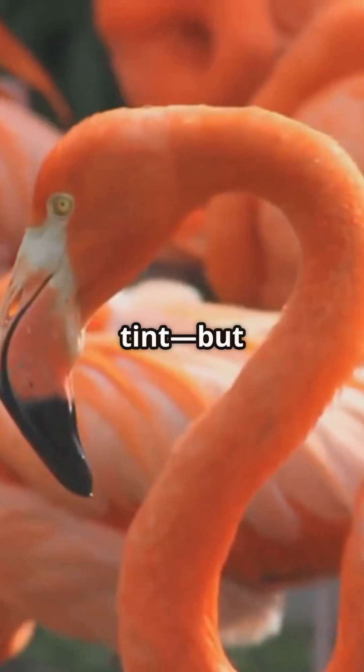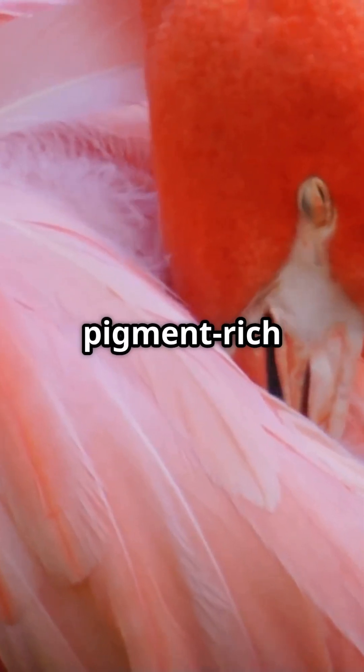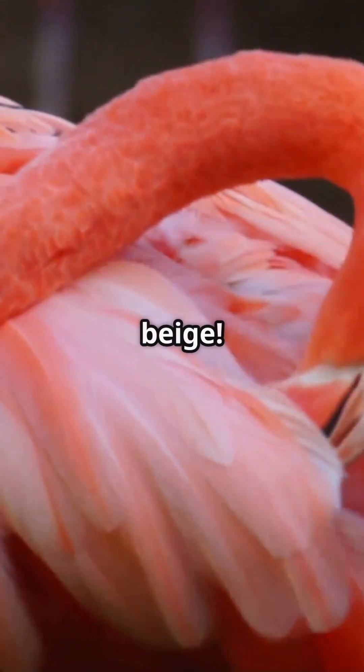It's kind of like how eating too many carrots can give humans an orange tint, but way cooler and more fashionable. The more pigment-rich food a flamingo eats, the pinker it becomes. In fact, flamingos in captivity must be fed special diets to maintain their color, otherwise they'd fade to pale beige.